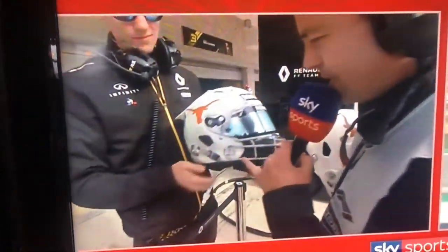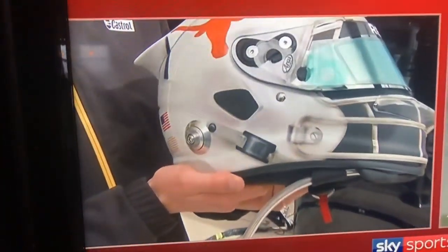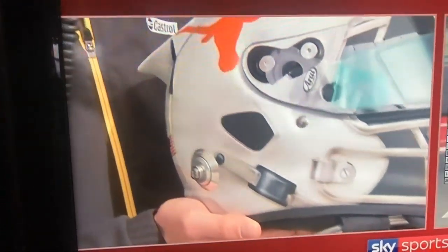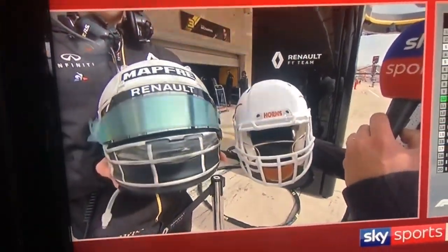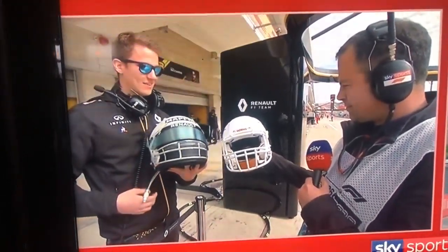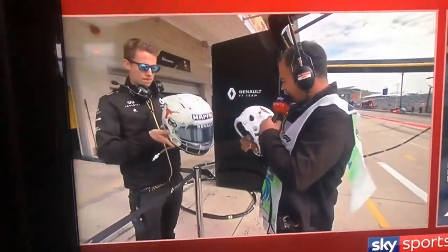If you look on the back, it's actually painted by Jens Munso — it was discussed a little bit in free practice one. JFD designs painted it. Daniel came up with the concept courtesy of the Texas Longhorns, the college American football team. And I would imagine we are in Texas District 12 in the United States House of Representatives.